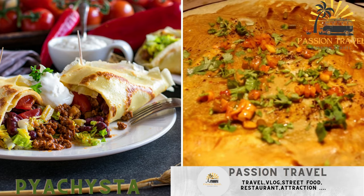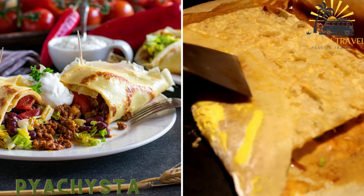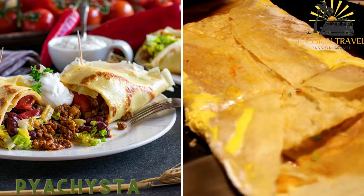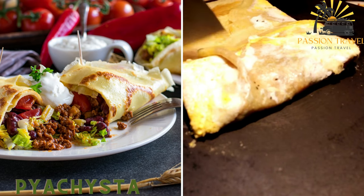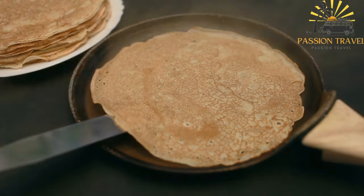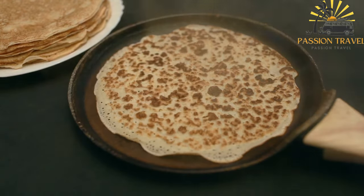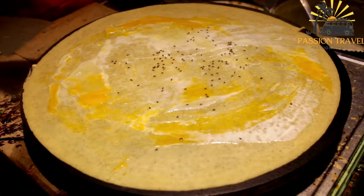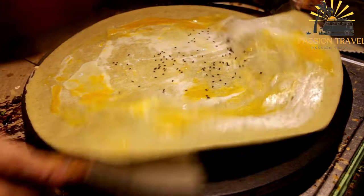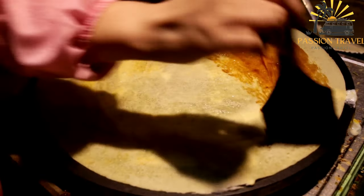Pie Kista — stuffed pancakes. Thin pancakes filled with various ingredients such as meat, mushrooms, cheese, or cabbage. They are rolled up and usually pan-fried or baked. Also known as Pie Kisti or Belarusian stuffed pancakes, they are a delightful street food specialty in Belarus. These thin pancakes are filled with a variety of ingredients and then rolled up or folded before being pan-fried or baked. Here's a basic recipe for Pie Kista.